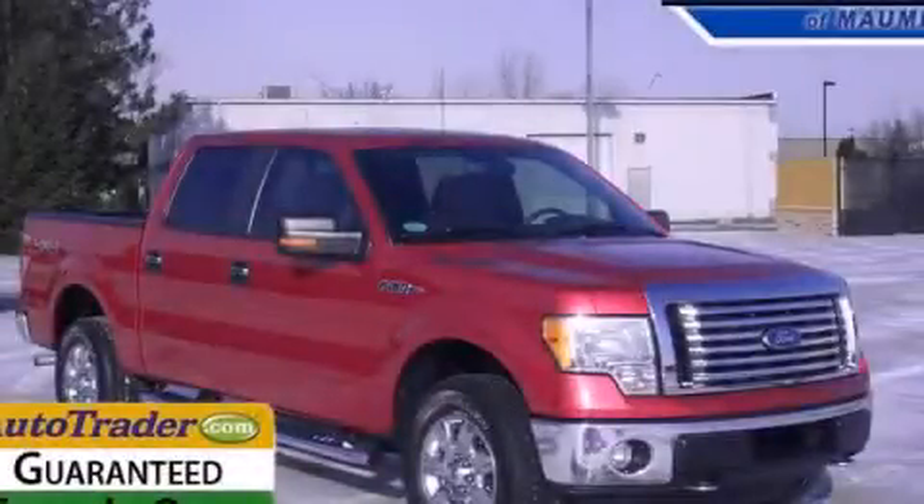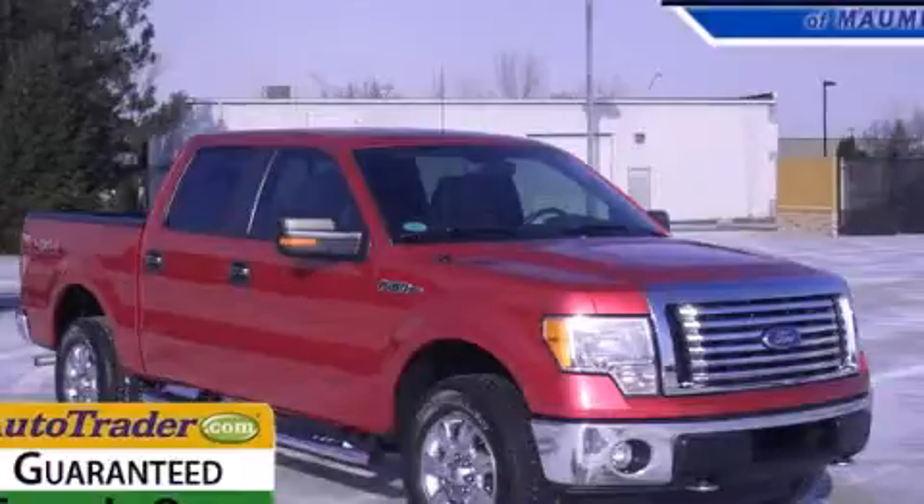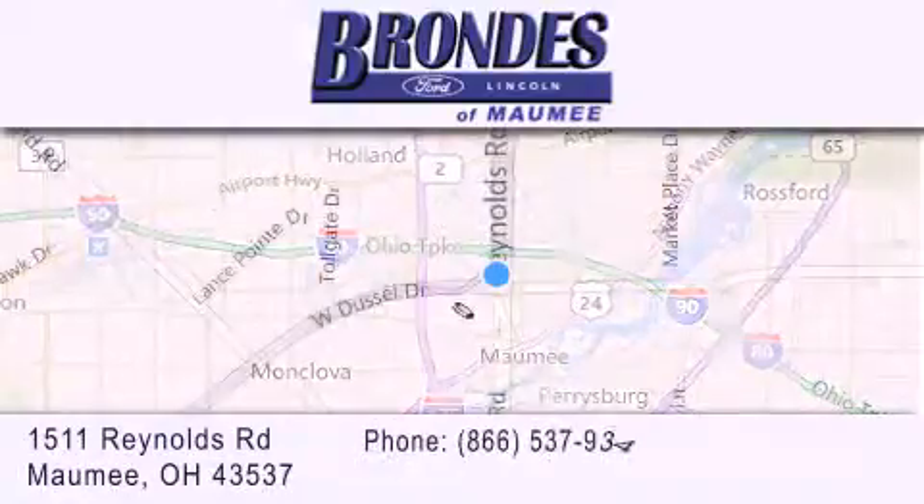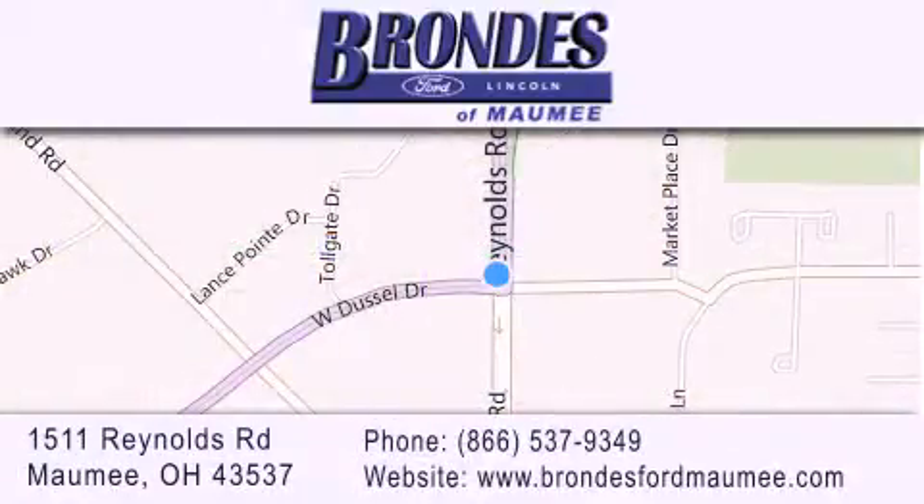Please call today to reserve this vehicle for a test drive. Brondee's Ford Maumee offers a wide selection of Ford and Lincoln vehicles and is an automotive leader in the area. Stop by our showroom located at 1511 Reynolds Road in Maumee and visit us online at brondeesfordmaumee.com.